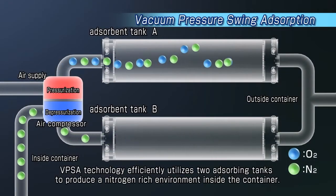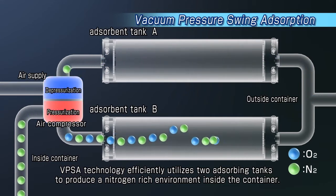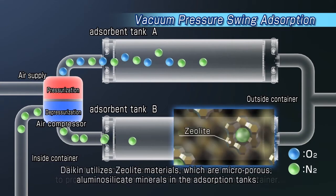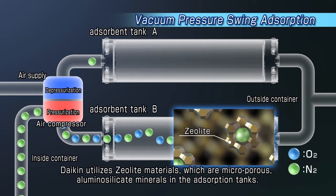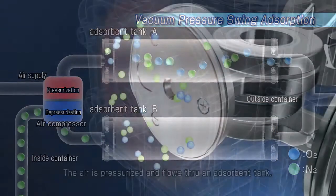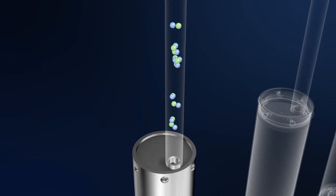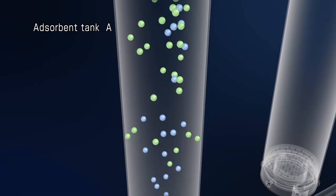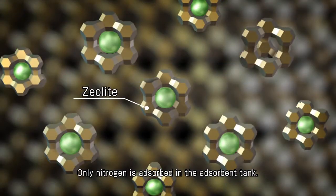VPSA technology efficiently utilizes two adsorbing tanks to produce a nitrogen-rich environment inside the container. Daikin utilizes zeolite materials, which are microporous aluminosilicate minerals, in the adsorption tanks. The air is pressurized and flows through an adsorbent tank, where only nitrogen is absorbed.